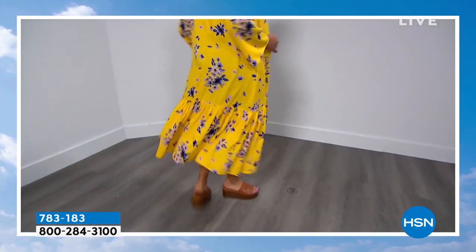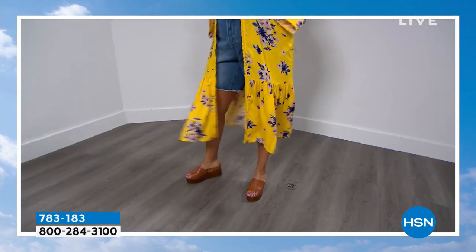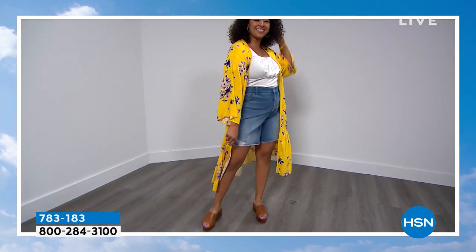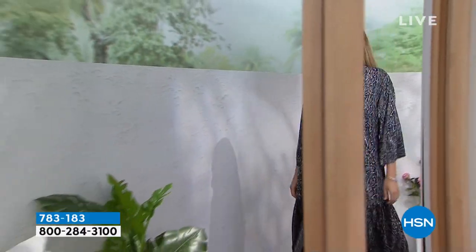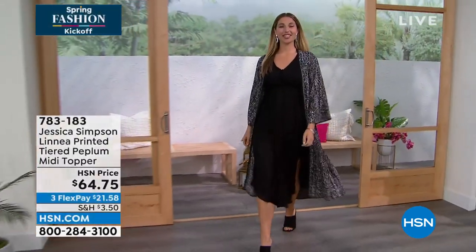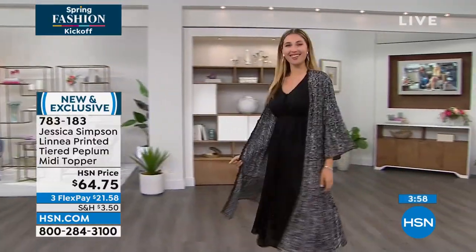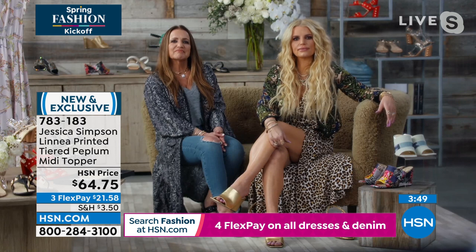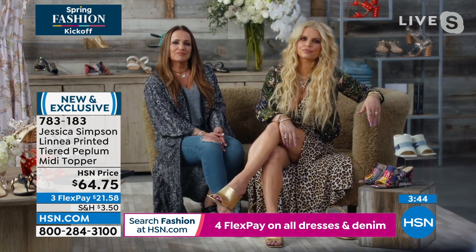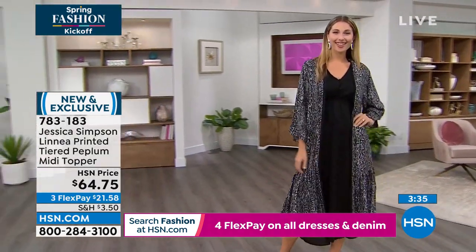Boho feminine, or feminine boho — we'll go there! The bermuda shorts are coming up. Kenya is showing pieces from all across Jessica Simpson's line. If you're just flipping through the channels, welcome to the big spring fashion kickoff event. What could say spring better than yellow? It was my mom's favorite color on me, so to this day I think of her when I wear yellow. There's also the total opposite end of the spectrum — the sexy anaconda print, great over the black Today's Special dress.